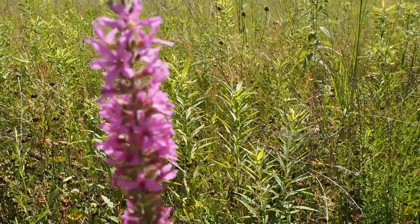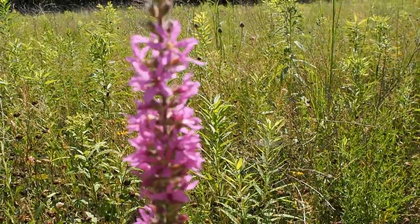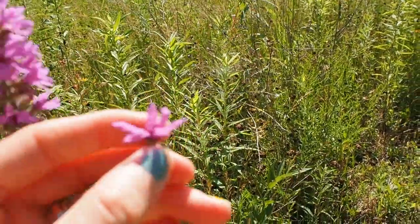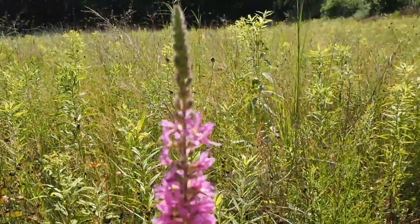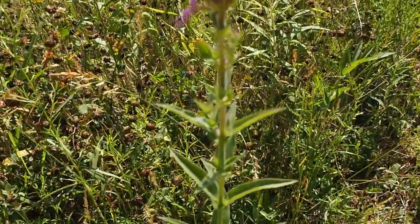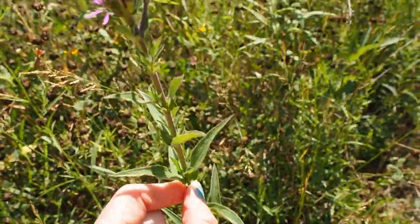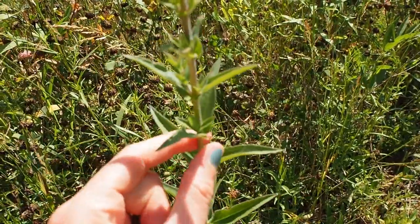Purple loosestrife can be identified by its really pretty purple flowers. They have typically six petals, and they flower at the top, but they don't flower in between the leaves like the Marsh Blazing Stars do. The stems on purple loosestrife are square, and that's another way you can tell them apart from other plants.